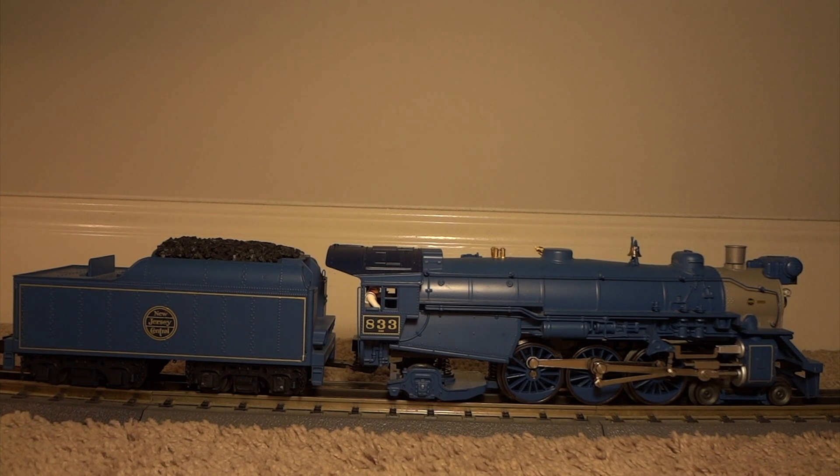I just love this thing. It's a gorgeous engine — beautiful blue and pink, nice gold. Really nice engine.